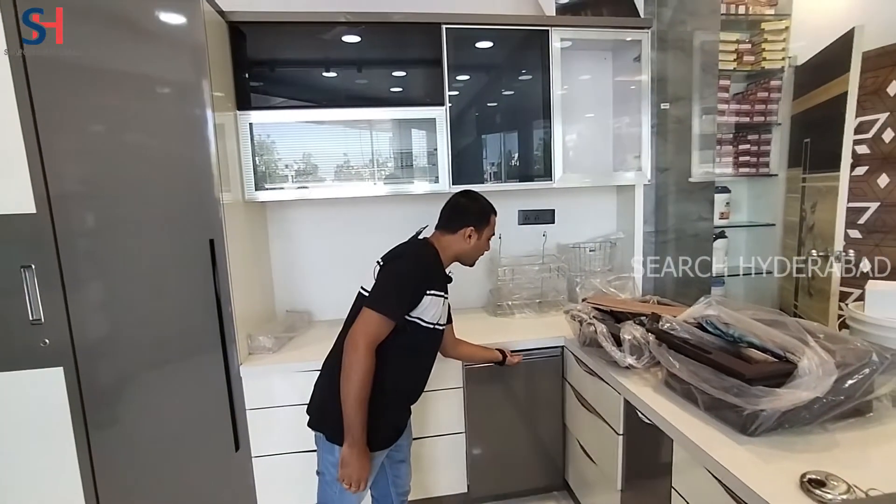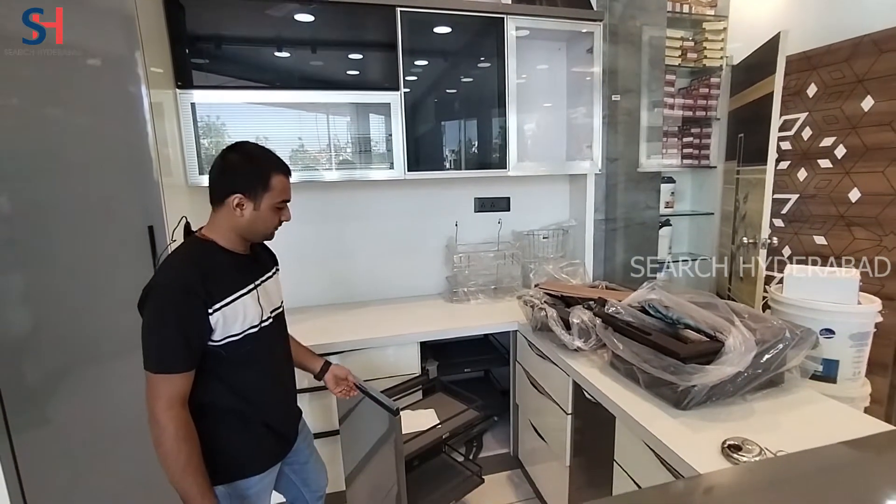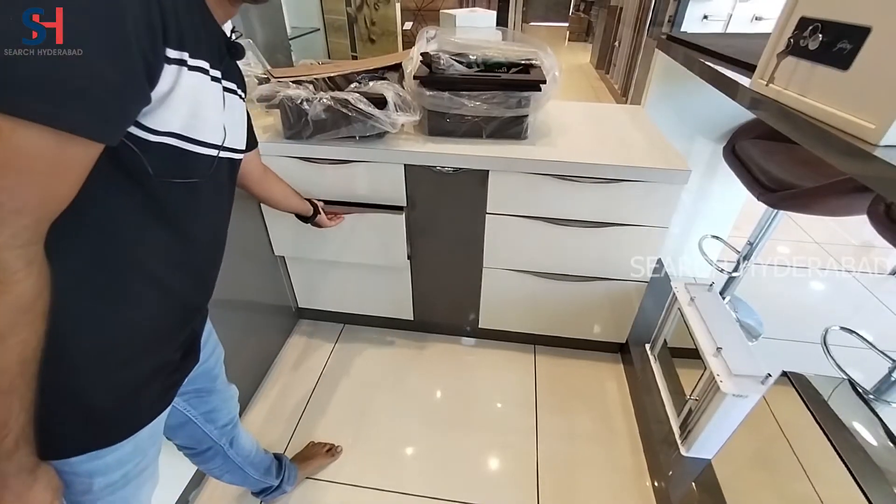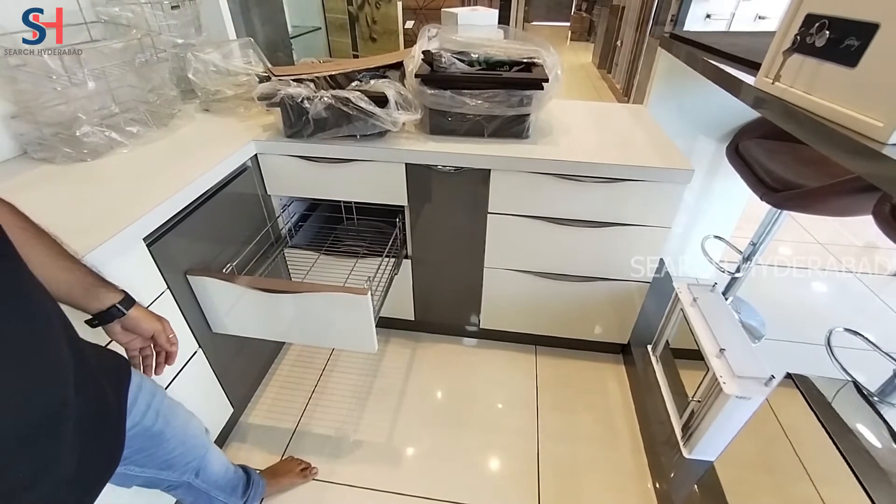There are magical corners on display. There are a lot of kitchen baskets — a variety of kitchen baskets are available.